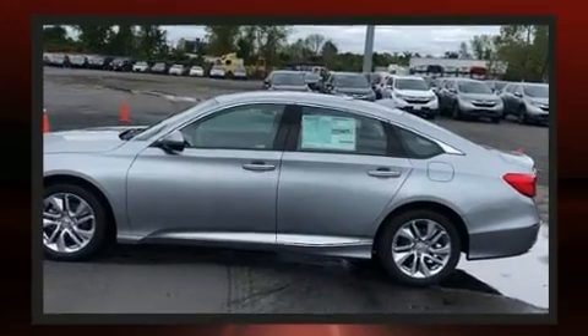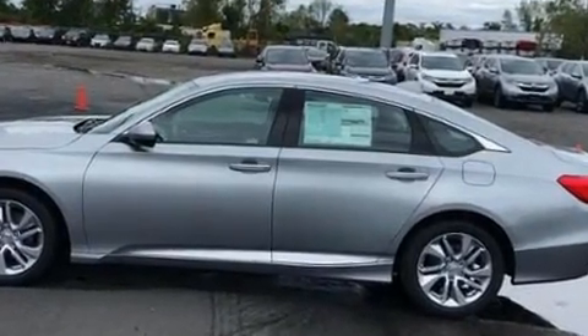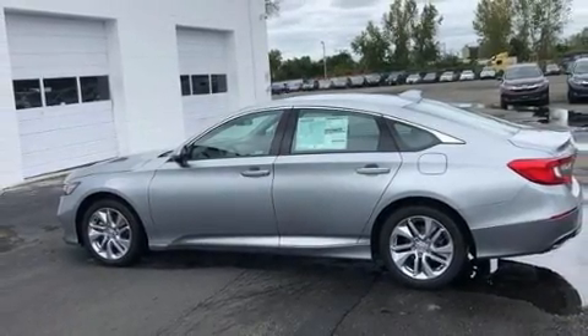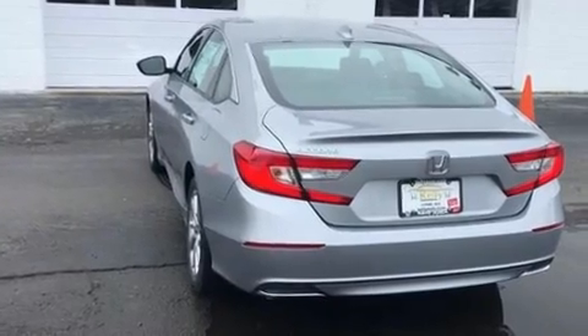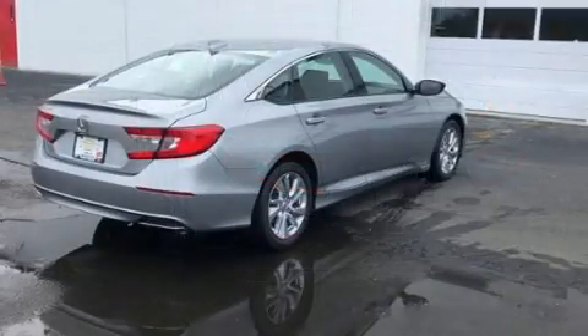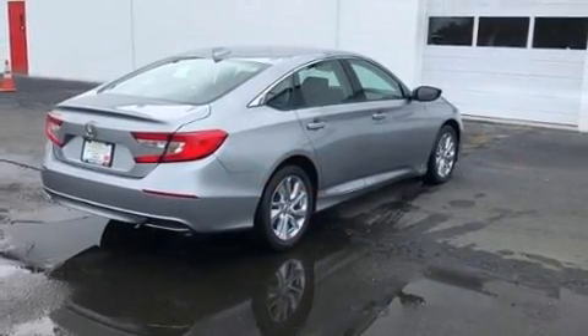A turbocharger is also included as an economical means of increasing performance. Honda prioritized fit and finish as evidenced by a tachometer, automatic temperature control, lane departure warning, remote keyless entry, and one-touch window functionality.